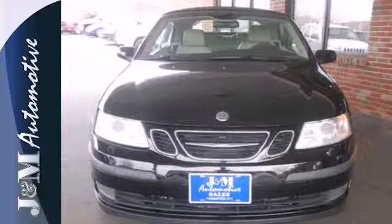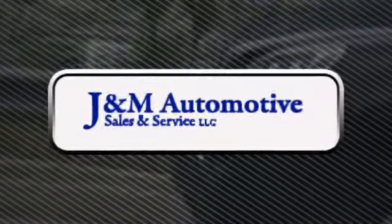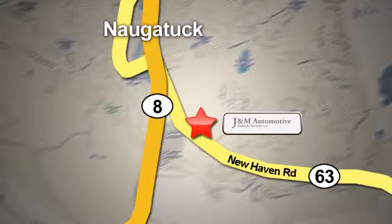Come on in today and take it for a test drive. You'll see a difference at J&M Auto Sales. Call or stop in today. We are conveniently located at 820 New Haven Road in Naugatuck, Connecticut.